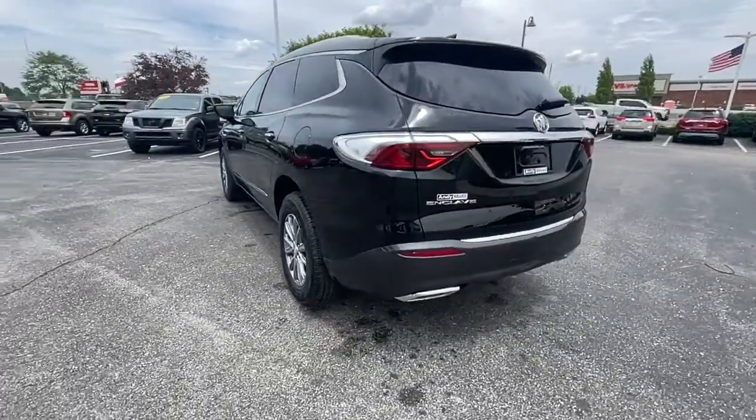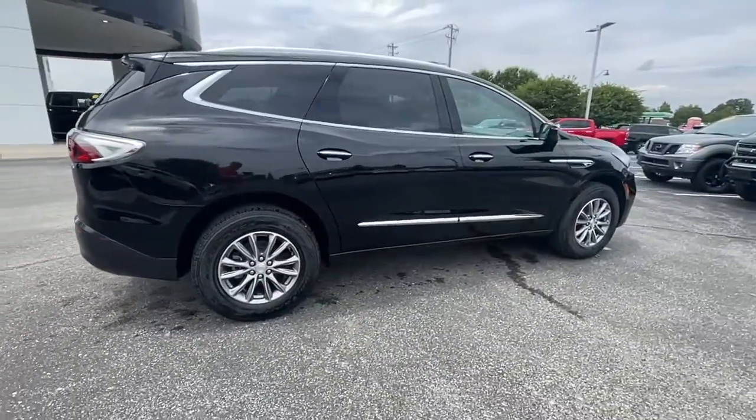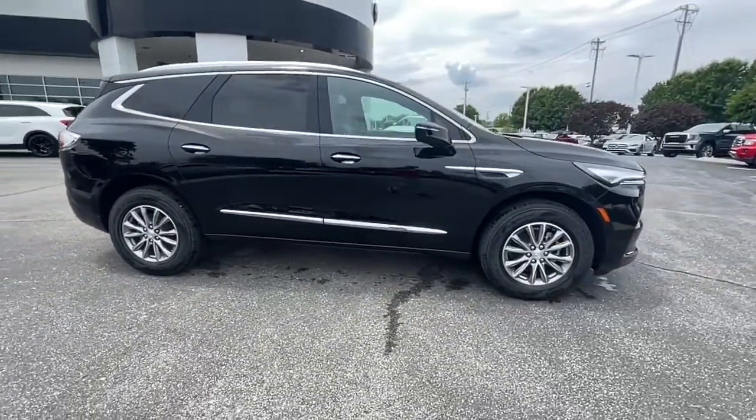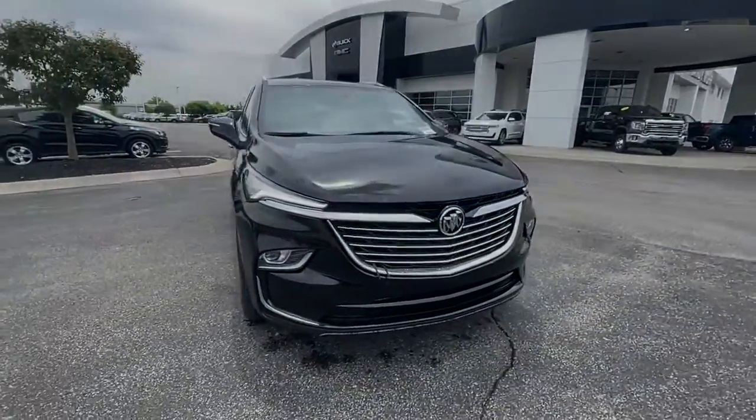The following are some of this vehicle's highlighted options: heated driver's seat, keyless entry, power passenger seat, power lift gate, dual zone AC, third row seat, aluminum wheels, heat...